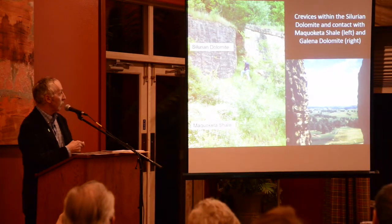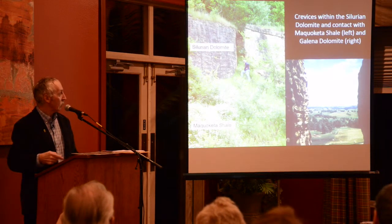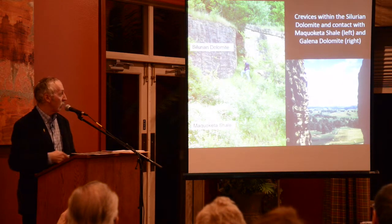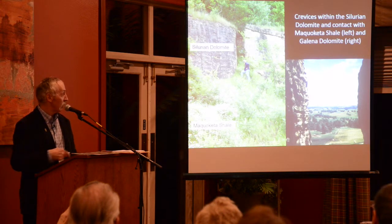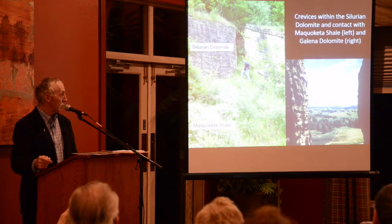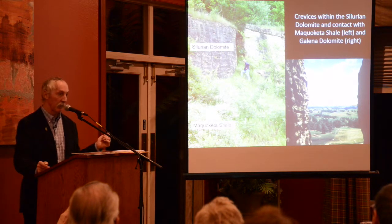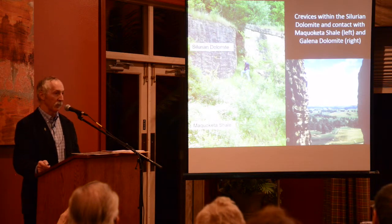This is Don standing next to a crevice in the Silurian dolomite that's about three feet wide, and this is inside the crevice taking a shot at it. The slope going away from it is in Maquoketa shale. I think this is on Route 20, going past that fire tower they took down.